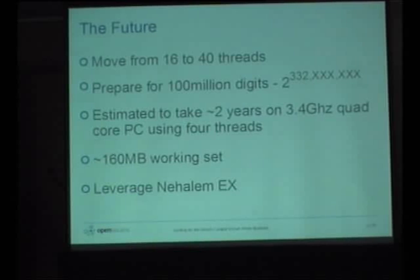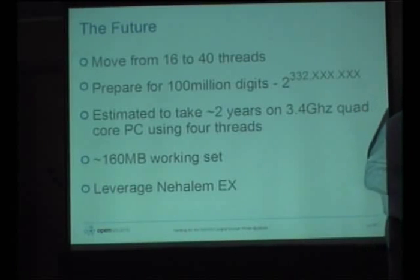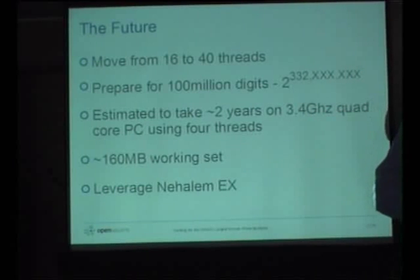The next challenge is taking parallelism from 16 threads up to 40, and preparing for 100 million digit numbers — a much bigger problem. It currently takes two years to process one; we try to fit the 160 MB working set entirely in cache. Finally, we're going to leverage the Nehalem EX, which is proving to be an extremely powerful processor — it's just taking a while to get the MLUCAS code running on it.